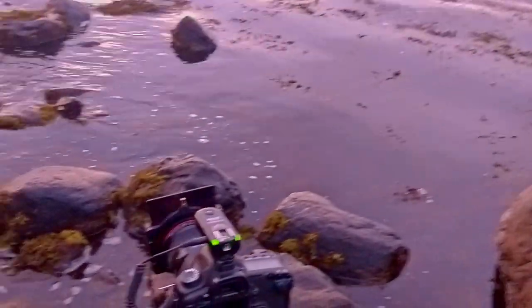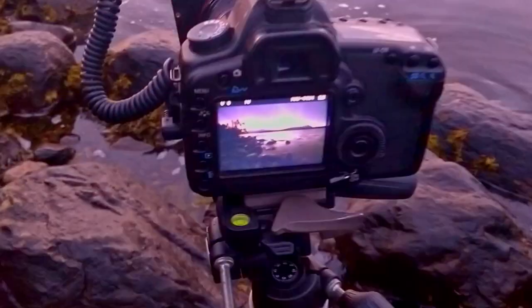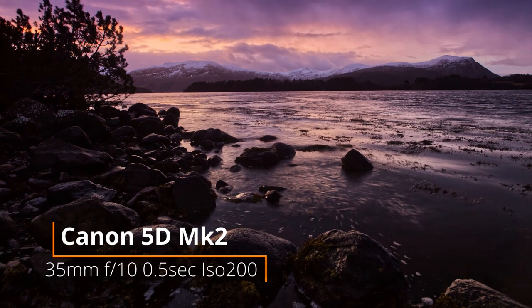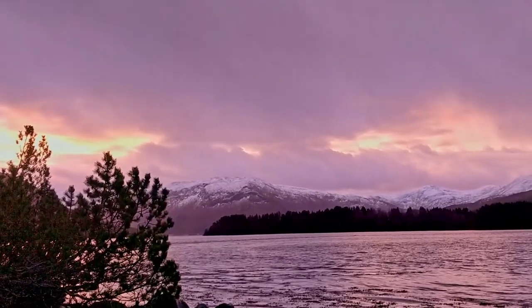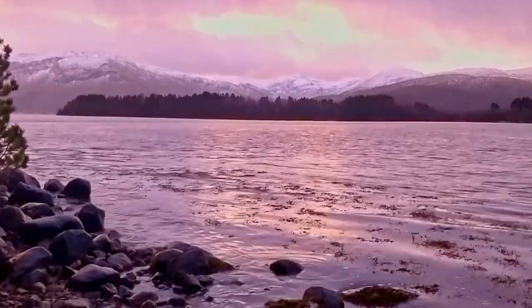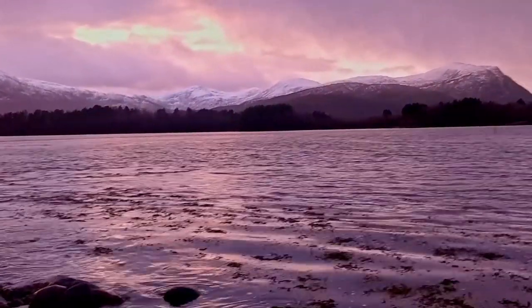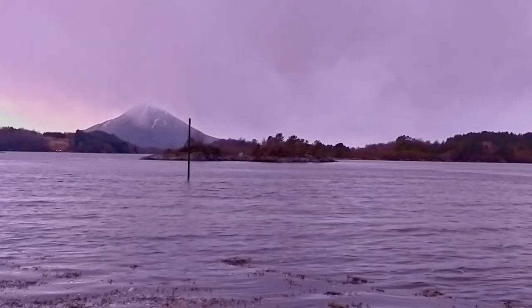That one will probably become a very contrasty picture — very dark, but it will be good. The light is still extremely nice. It's almost 10am in the morning — to be precise it's 9:48am. It's just beautiful out here. It's raining, it's windy, it's stormy and cold, but the light and the landscape is totally worthy to come out here.